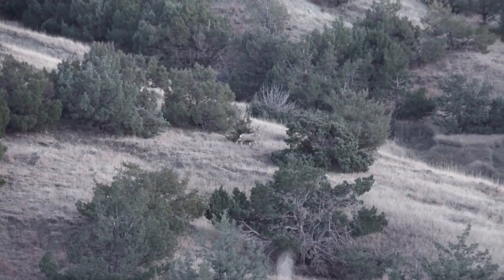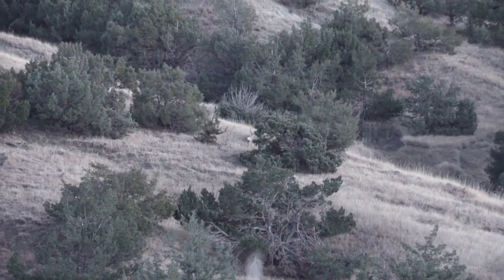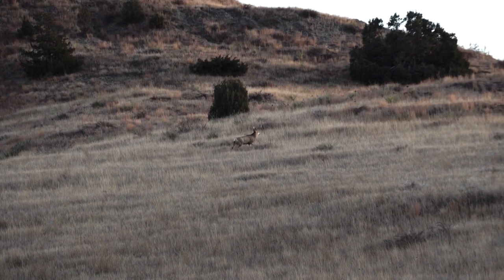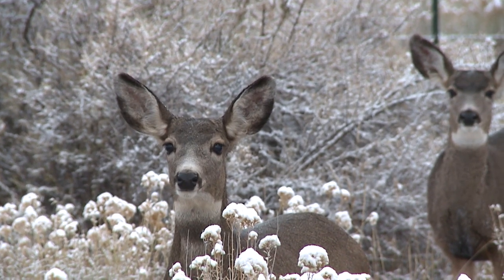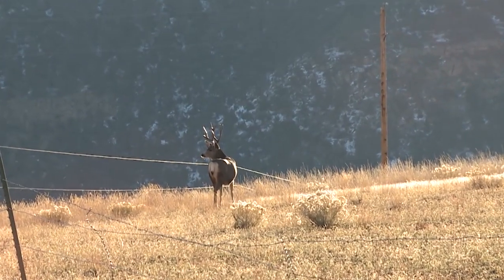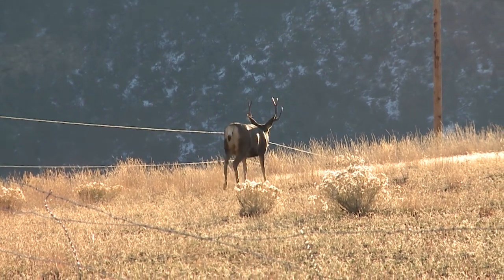The difference between hunting western whitetails and hunting western mule deer really isn't so much about the species as it is about how they use the terrain. Whitetails seem to gravitate more toward the river bottoms; muleys are animals of the big wide open — they like the prairies. That's not to say you won't find whitetails out in the open, but there are some subtle differences in how they use the landscape.